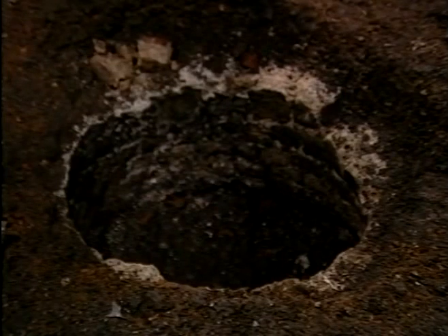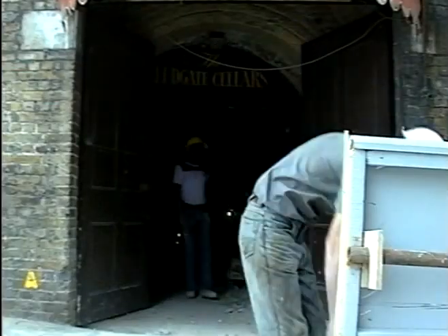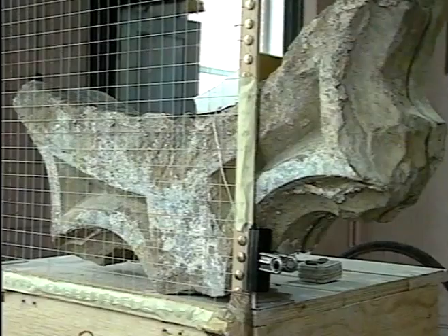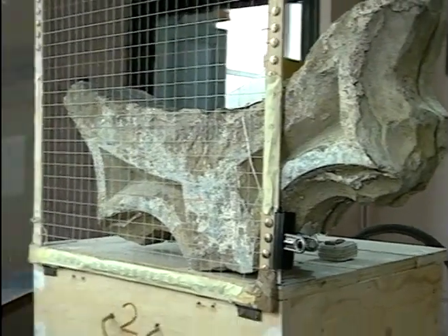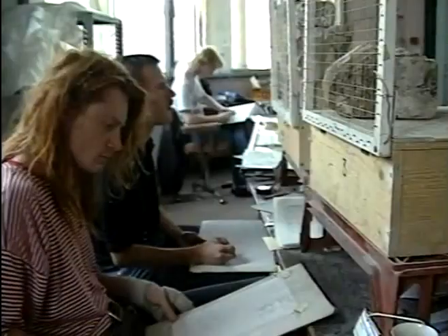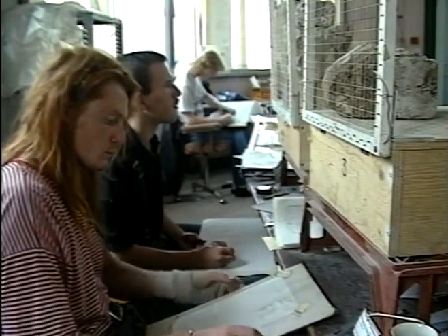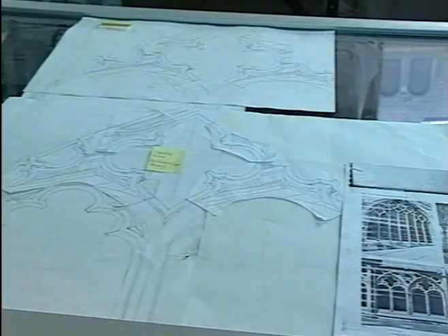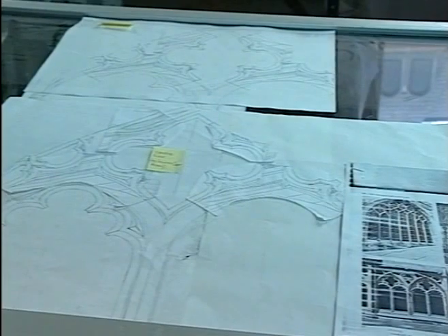This well, for example, found beneath what was the Ludgate Cellars Pub, was partly lined with fragments of dressed and moulded stone. Only careful drawing and expert examination can help piece together the exact type and date of the stained glass window these stones once formed.